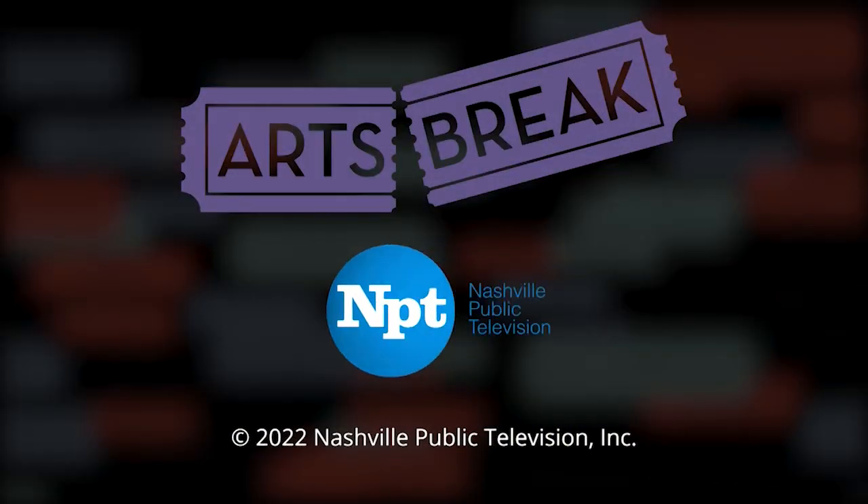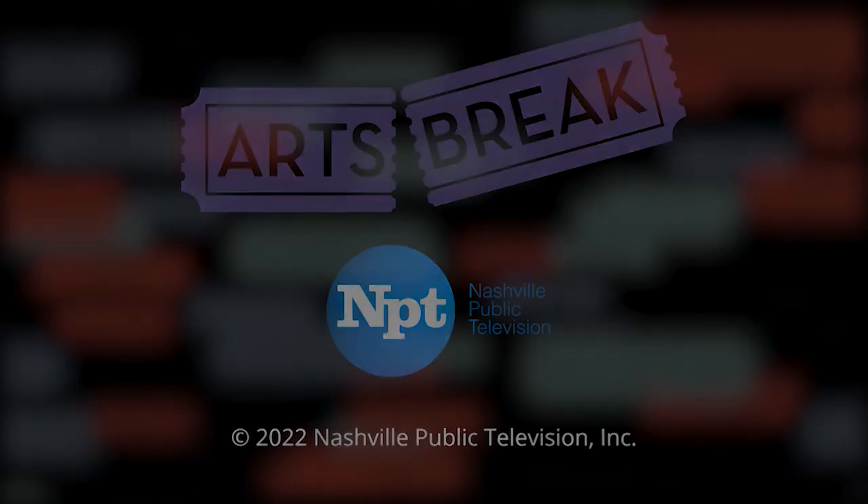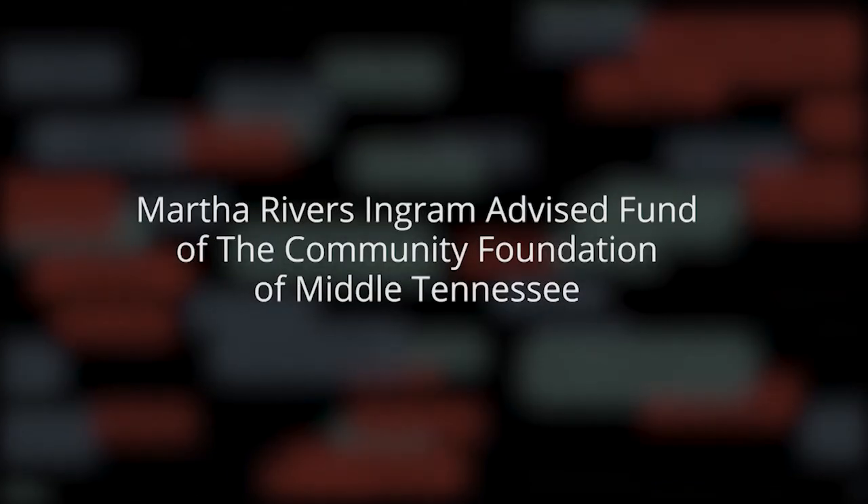This NPT Arts Break is made possible by the generous support of the Martha Rivers Ingram Advised Fund of the Community Foundation of Middle Tennessee.